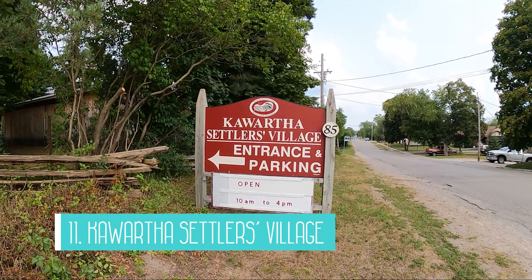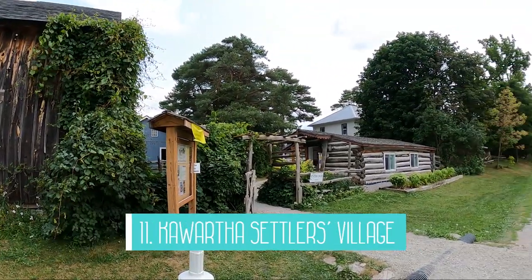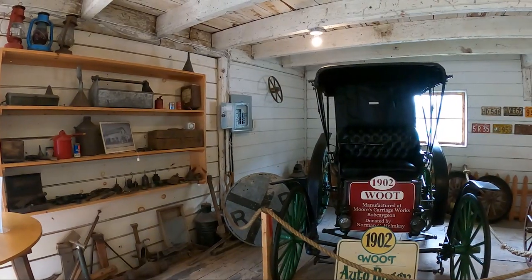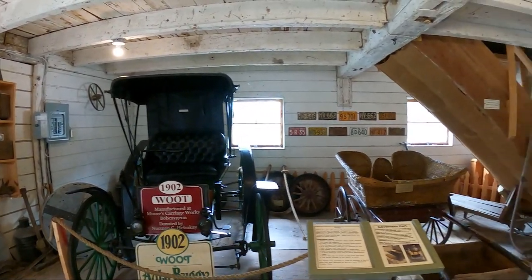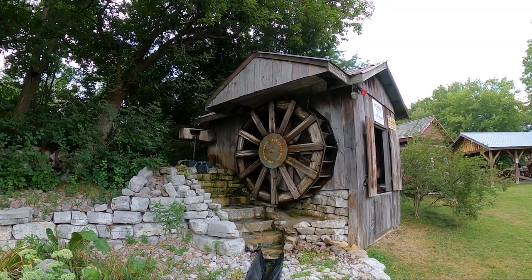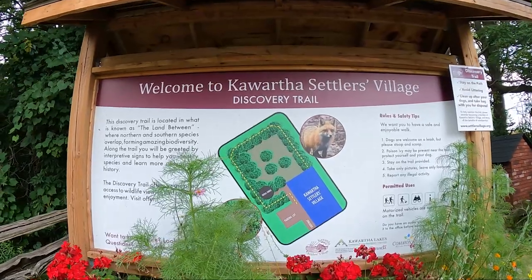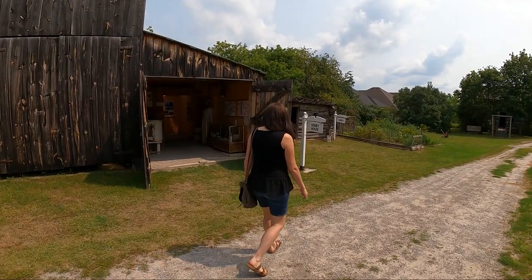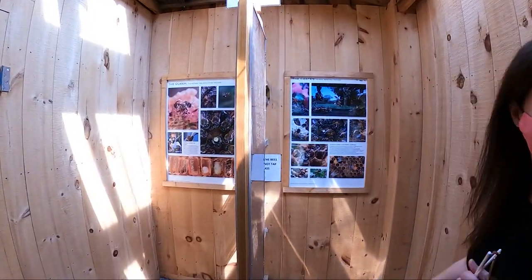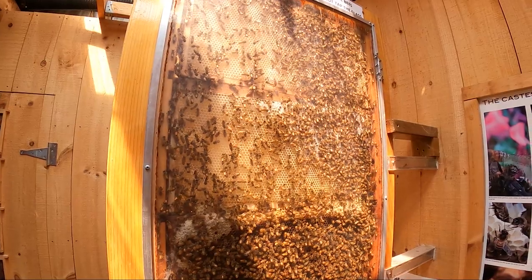Number 11 is the Kawartha Settlers Village. This village was once a family farm and is now the site of over 20 historic homes and buildings from the Kawarthas. The artifacts on site date between 1830 and 1935 and help you get an idea of what it would have been like to be a pioneer during that time. The village was established in 1990 and today you can walk through the grounds, trails, and some of the buildings. They close for December and January but are otherwise open year-round. Admission is very reasonable at $7 for adults, $3 for kids 5–12, and younger children are free. I really enjoyed our time here and we basically had the place to ourselves.